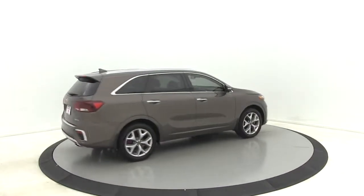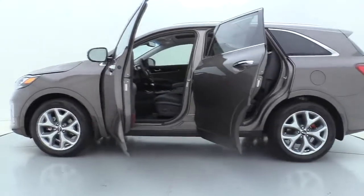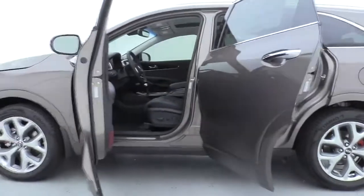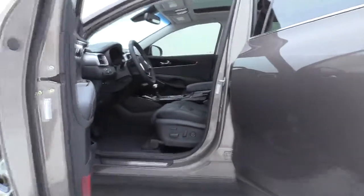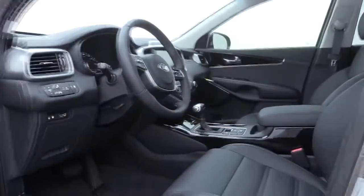LED headlights, power liftgate, navigation system, power passenger seat, traction control, leather wrapped steering wheel, dual airbags, power steering, alloy wheels, four wheel disc brakes, electronic stability control.